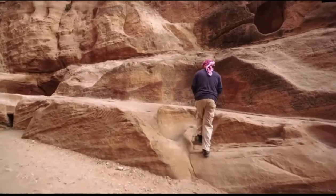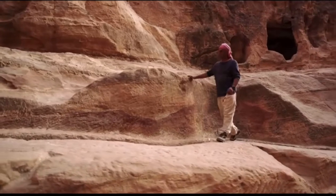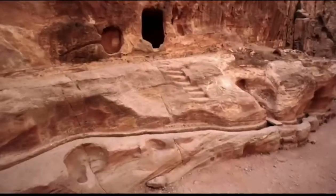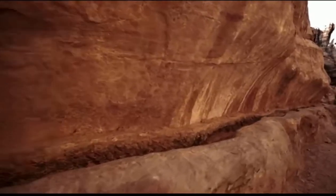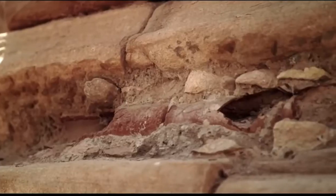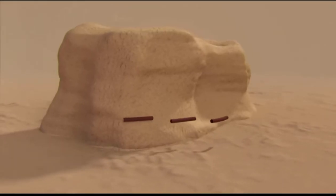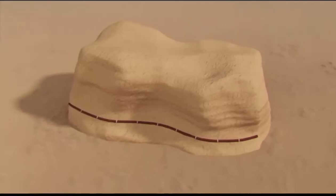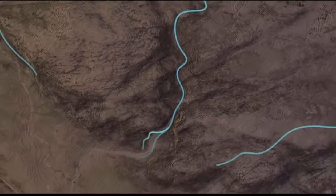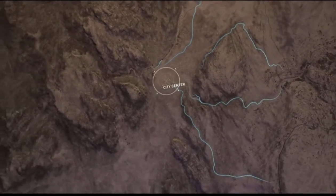A carved channel ran all the way from the entrance of the Siq to the Treasury facade — about 1,200 meters. The Siq is marked by channels in the cliff sides and more sophisticated systems: clay pipes actually built into the cliffs, assembled in sections connected by waterproof coating. Their diameter allowed for natural pressure within the pipes, meaning water could naturally flow toward the city center unobstructed, and even go up gentle slopes.